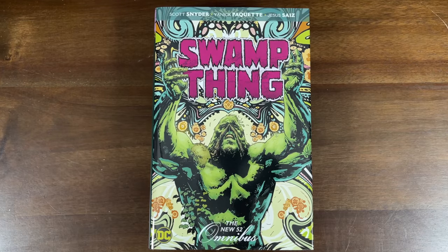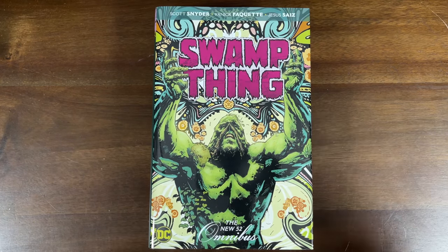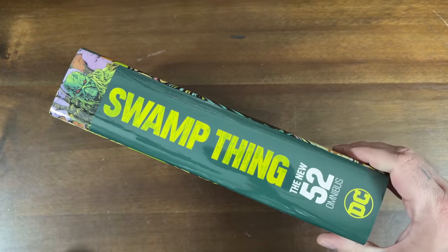Last up, we saved the biggest and maybe the best for last — Swamp Thing: The New 52 Omnibus. You've got Scott Snyder, writers like Jeff Lemire and Charles Soule, plus artists Yanick Paquette and Jesus Saiz. This collects almost 50 issues of New 52 content. They went with the New 52 omnibus branding rather than naming it after one writer since there are multiple writers on this book.